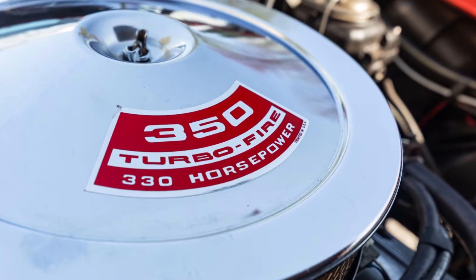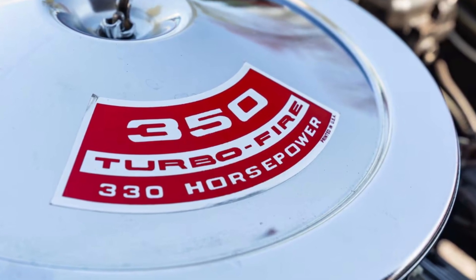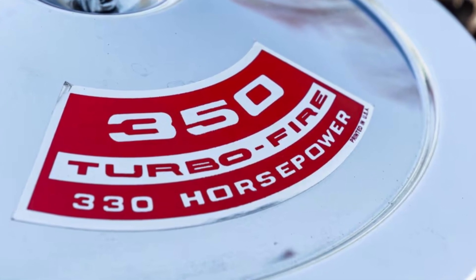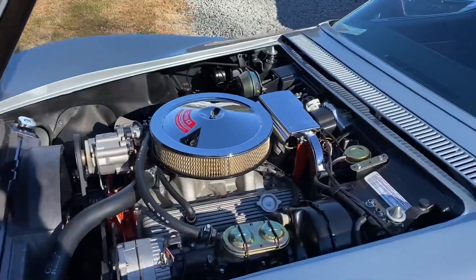A 1971 engine rated at 330 gross horsepower might have been making something like 260 to 270 net horsepower anyway. So when you see that number appear on a 1972 brochure, it's not really the car getting slower — it's the spec sheet becoming more truthful. Here's a cool little detail most casual fans don't know: before this change, manufacturers weren't shy about being a little optimistic with their gross horsepower numbers.